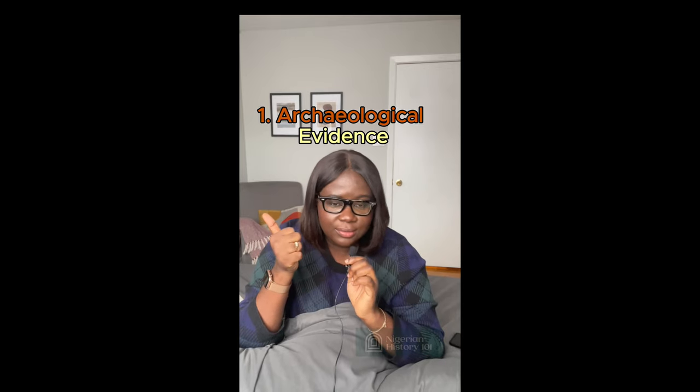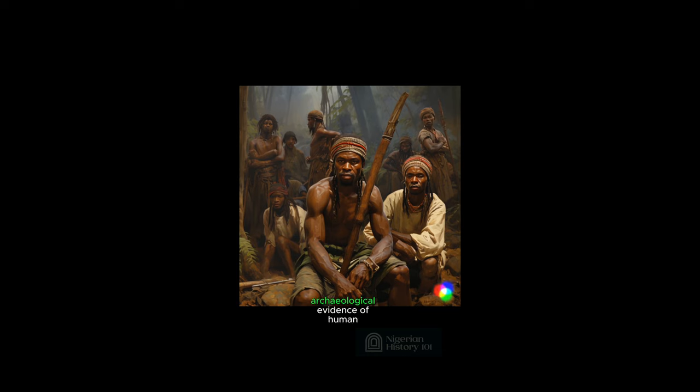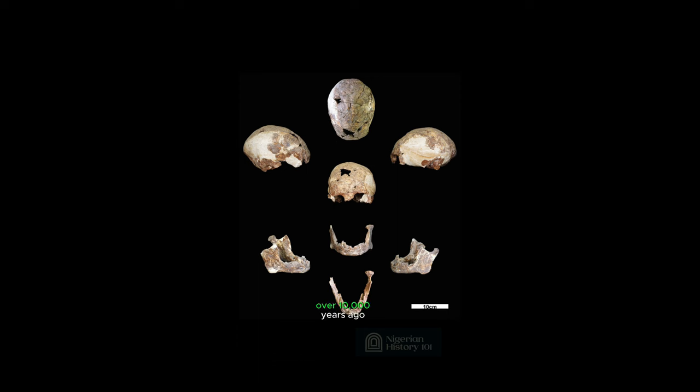Key point one: archaeological evidence. Our story begins thousands of years ago with the earliest archaeological evidence of human presence in Nigeria — the Iwo Ileru skull. This skull, found in Iwo Ileru, has been dated to be over 10,000 years old, meaning that people inhabited Iwo Ileru over 10,000 years ago.